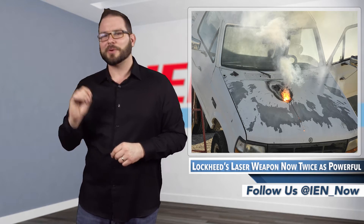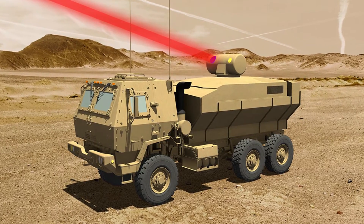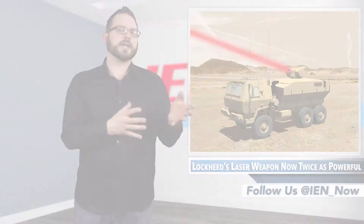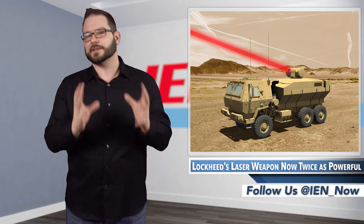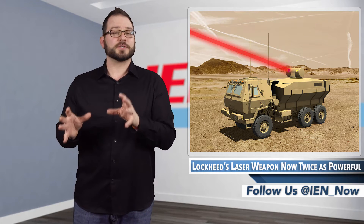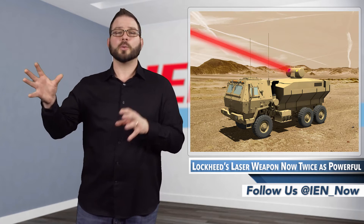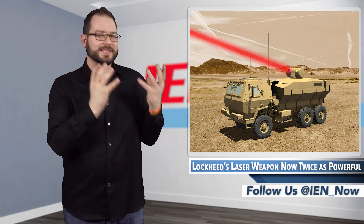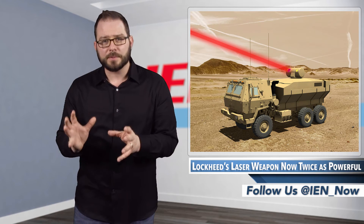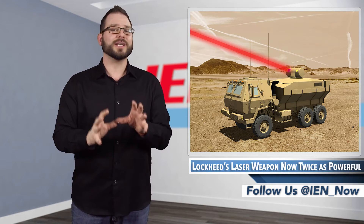No photos from the demonstration have been made available yet, though they did provide a sneak rendering. The system has a beam combined fiber laser, which means it brings together individual lasers generated through fiber optics to generate a single intense laser beam. This makes the laser scalable, but the 58 kilowatt laser actually pushed the physical limits for focusing energy toward a single small spot. The laser system also proved to be highly efficient in testing, capable of translating more than 43% of the electricity that powered it directly into the actual laser beam it emitted.